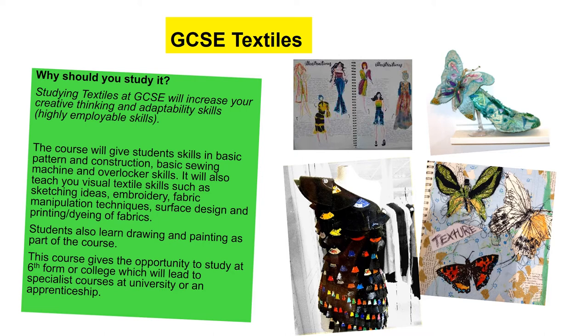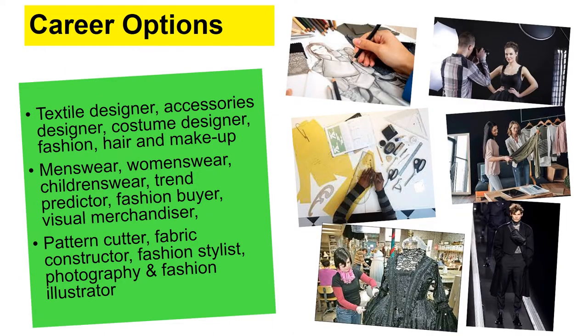But in order to get to that, we need to do a lot of drawing, painting, and exploring through photographs. Our current projects are pop art, and then we do insect and the self, and through that we explore lots of different artists and designers. Textile-specific career options include textile designer, accessories designer, and costume designer — I would love to have been a costume designer in theatre, that would have been amazing. You could design menswear, womenswear, childrenswear, be a fashion buyer, a pattern cutter, or a fabric constructor. The fashion industry is huge and it would be exciting to be part of that.